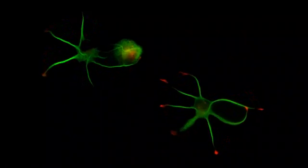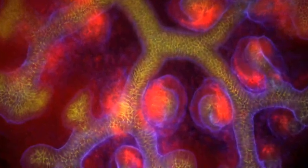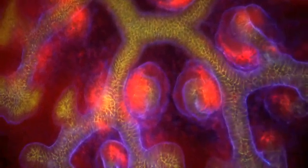Many of us have been talking for over 10 years about, as we see a gorgeous image, this is beautiful — and we want to blow it up and put it on our walls.